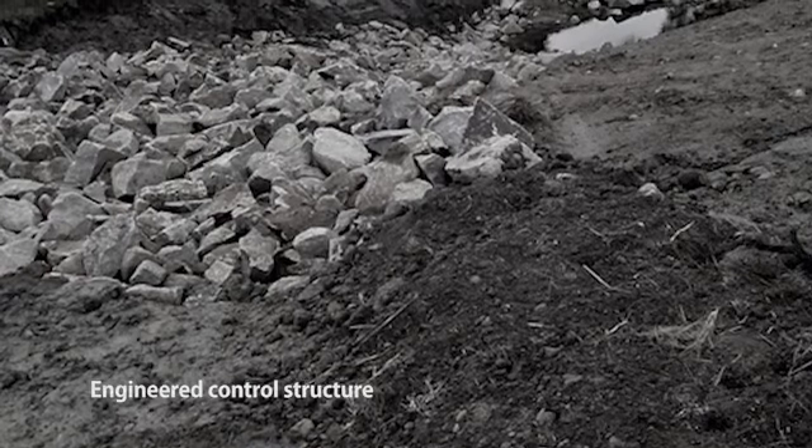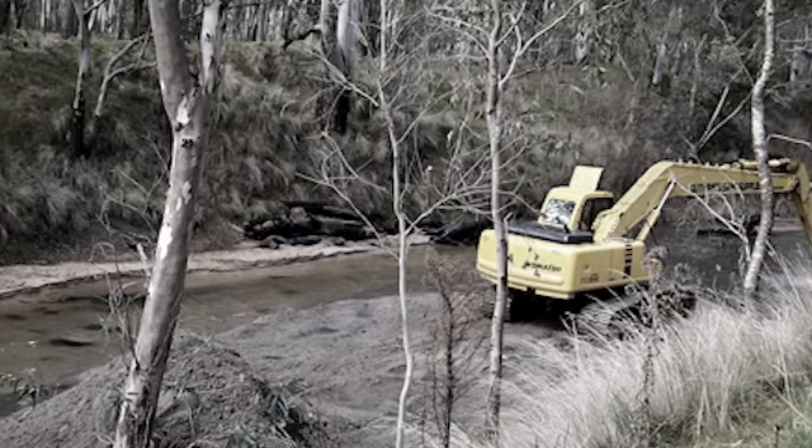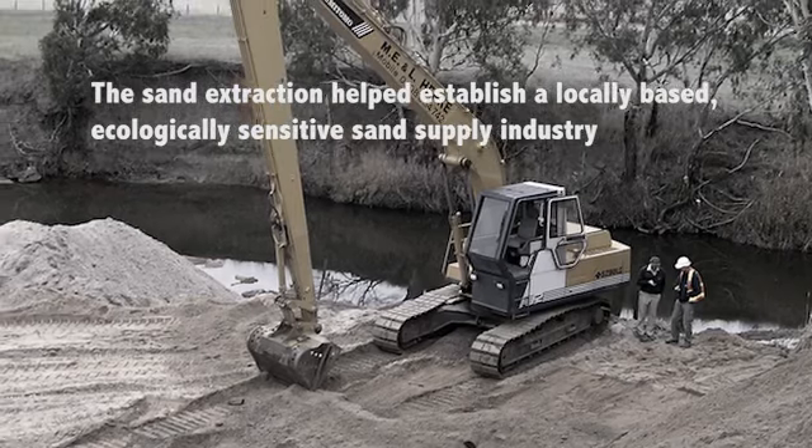We've also put in engineered erosion control structures where the erosion was just so bad that native vegetation solutions wouldn't work.